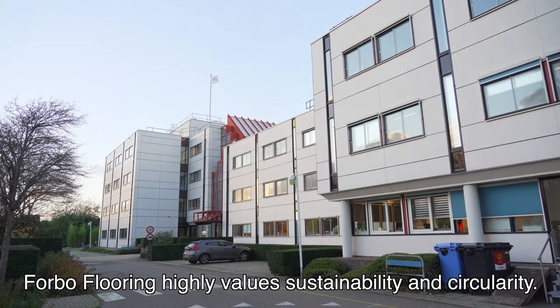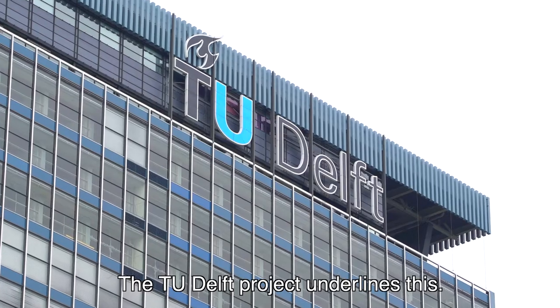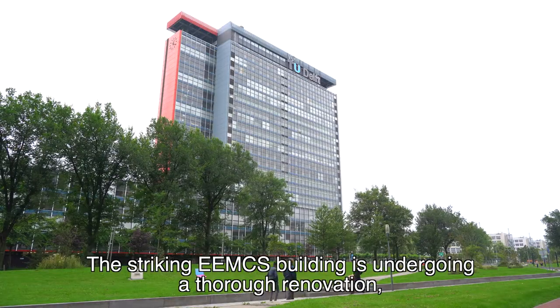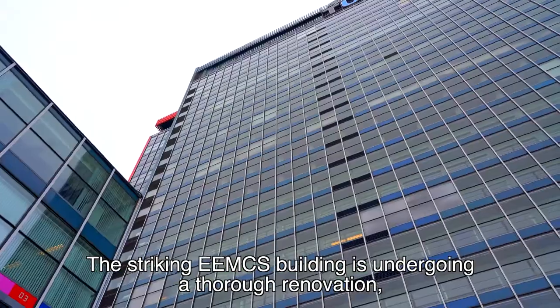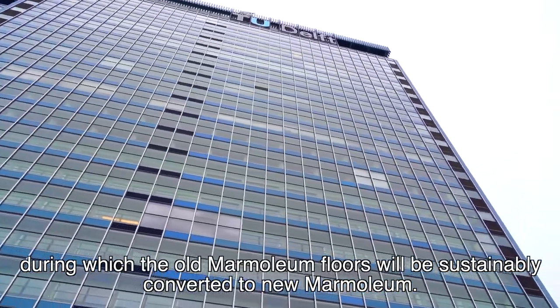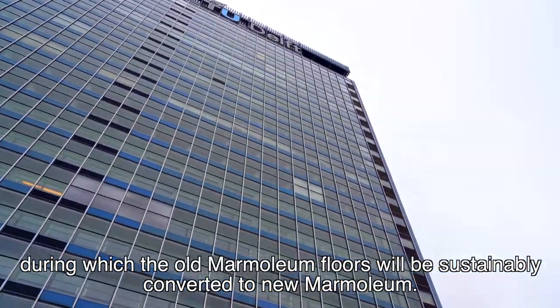Forbo flooring highly values sustainability and circularity. The TU Delft project underlines this. The striking EEMCS building is undergoing a thorough renovation, during which the old marmolium floors will be sustainably converted to new marmolium.